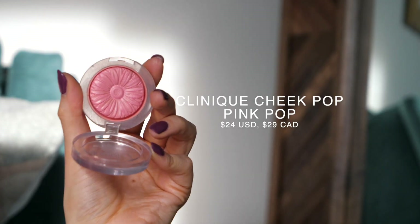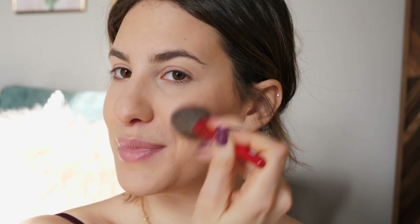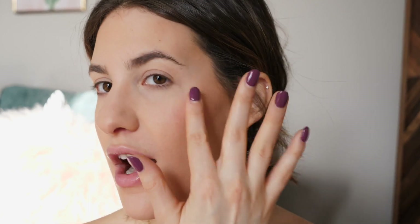For blush, I always keep the Clinique Cheek Pop in Pink Pop. It's a really universal blush that works with any look — just a simple pink blush. I love how small and compact it is and how sturdy it is. It's a very sheer formula so it's nearly impossible to over-apply; I just build it up until I'm happy. For highlighter, I have just one — the Nudestix Hey Honey. It's a really pretty golden shade and a cream highlighter that gives a nice glossy finish without being too intense. It's super easy and quick to apply — just tap it on the tops of the cheekbones.